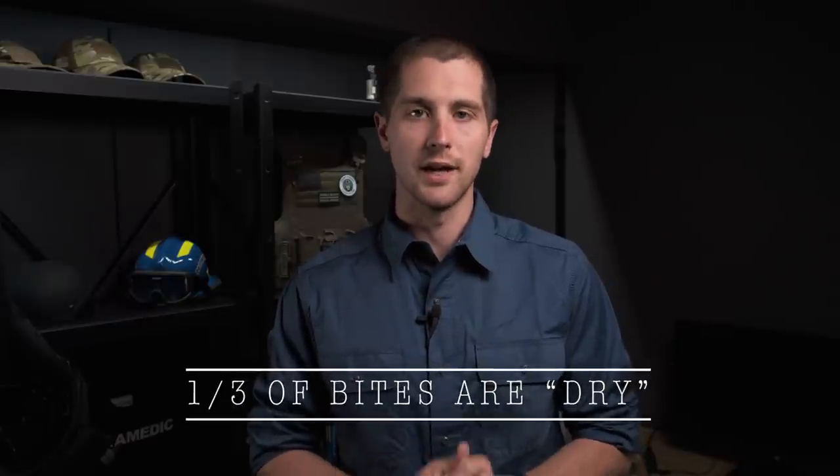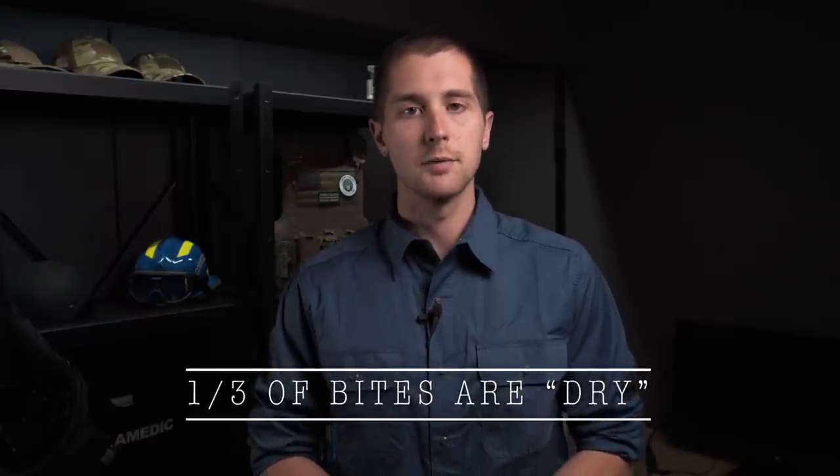A little known fact about rattlesnakes is that only a small percentage of bites will actually have venom in them. A lot of times a rattlesnake will choose to bite but not inject anything because it is very hard to produce that venom internally. The younger the snake is, the more likely they are to envenomate you, as they don't have control over the release of that venom the way adult snakes do.